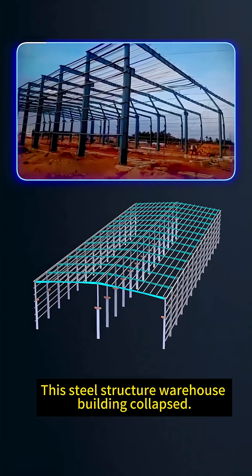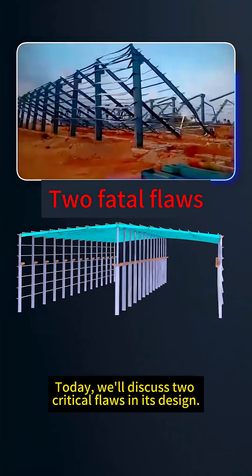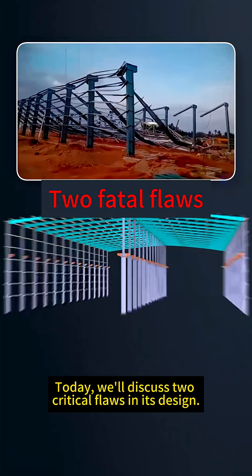This steel structure warehouse building collapsed. Today, we'll discuss the critical flaws in its design.